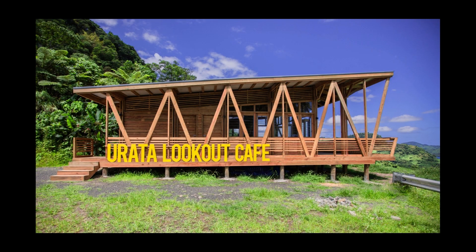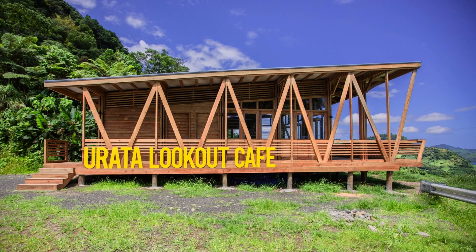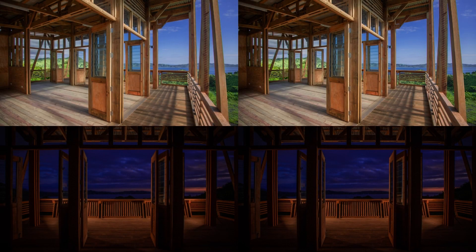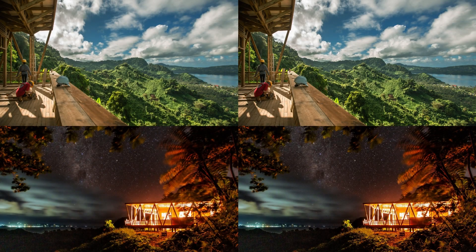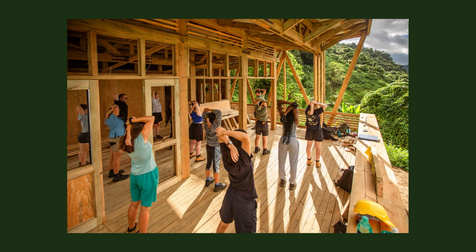The building features an open-plan internal seating area with a series of bifold doors which open out to a large veranda for alfresco dining. Alongside two public toilets, the building hosts a small studio apartment with a private bathroom for a live-in caretaker who will also be an employed member of the Urata community.